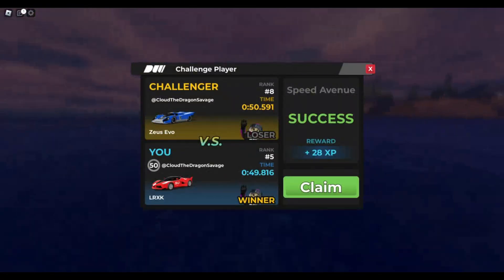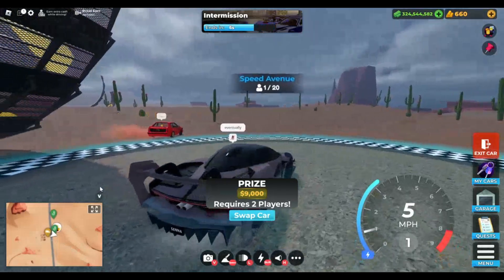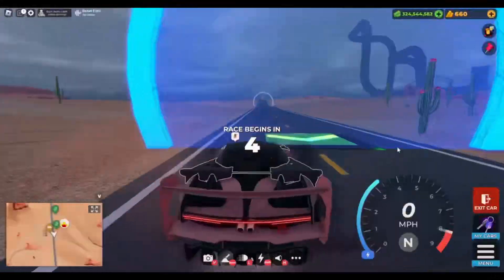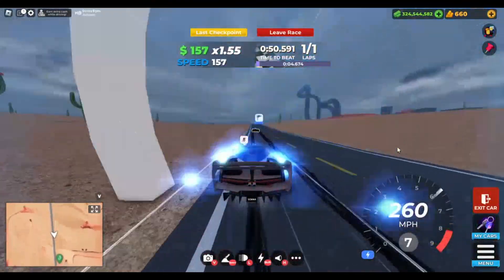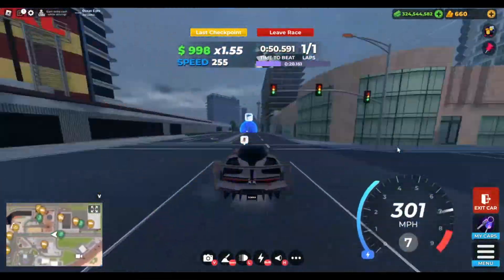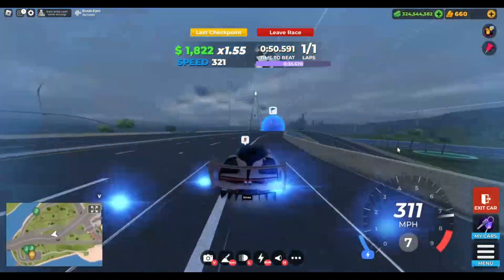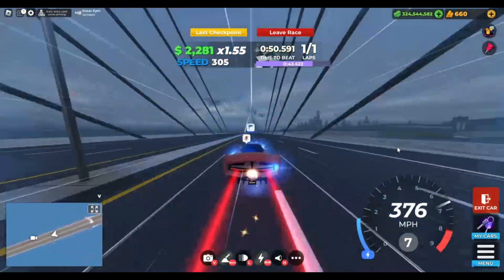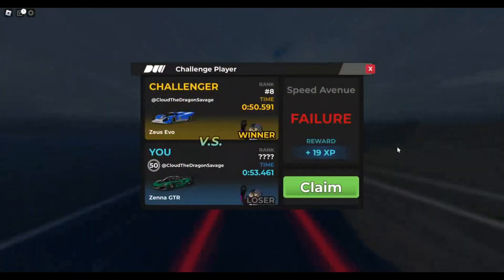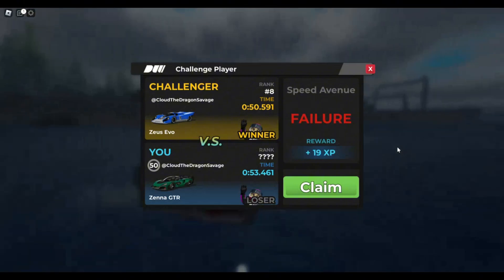Now here's Speed Avenue for the Zener GTR — you can get a dual 53.4 on Speed Avenue with the Zener GTR.